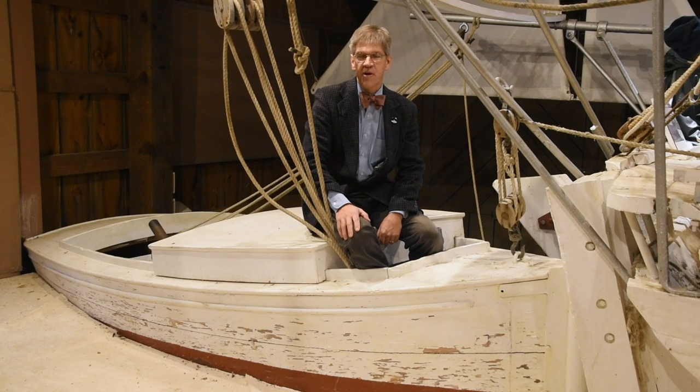Hi, I'm Pete Lesher, Chief Curator for the Chesapeake Bay Maritime Museum, and welcome to A Chesapeake Treasure.